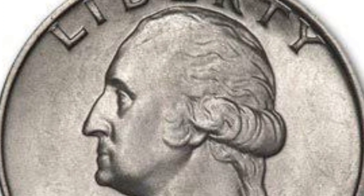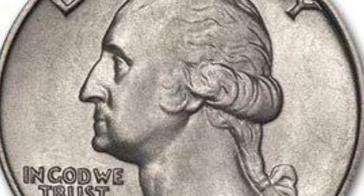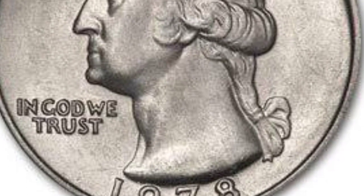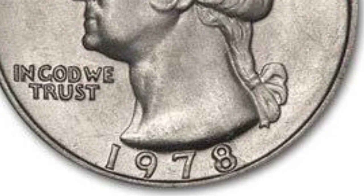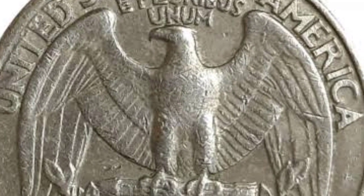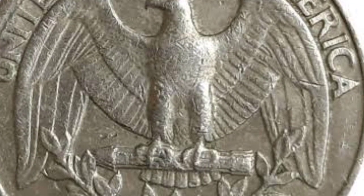Now, not all Washington quarters from 1978 are super valuable, but this one is a game-changer. From the back, it looks like a completely normal Washington quarter. But flip it over and you'll notice something seriously wrong — the front is missing the shiny clad layer.